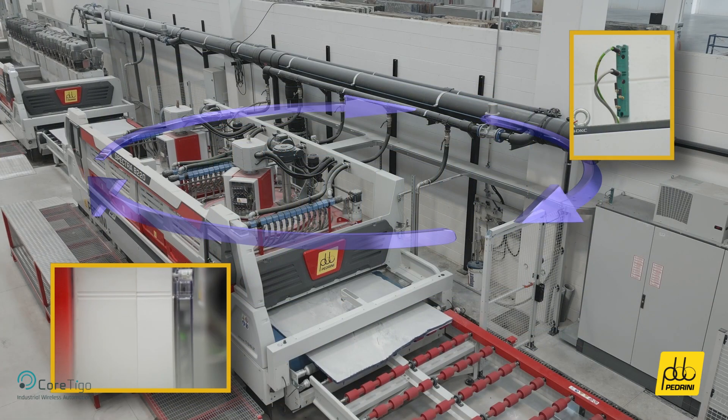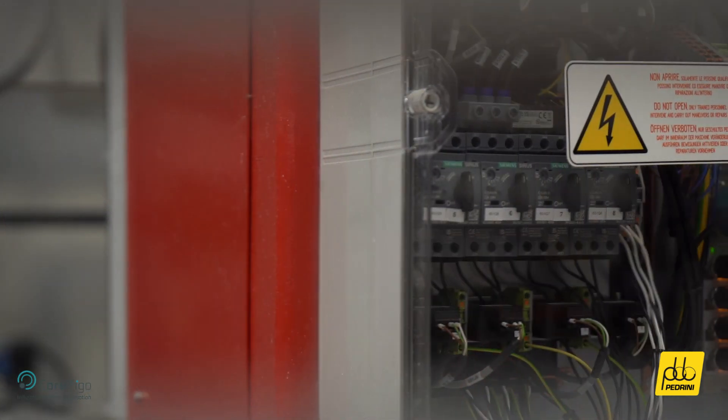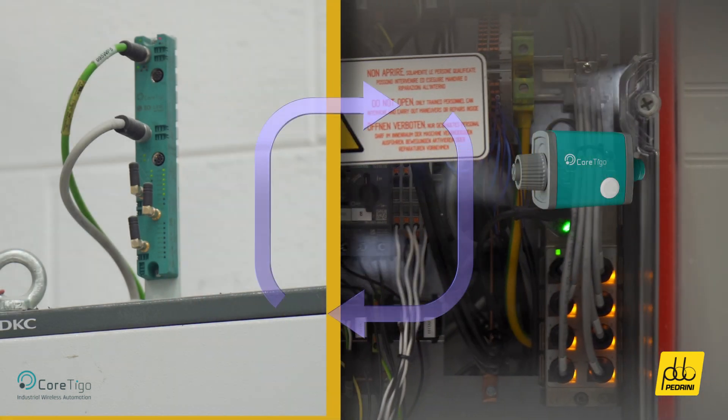The integration of Cortigo's IO-Link wireless technology eliminates the need for cumbersome communication cables and slip ring solutions on the calibrating unit.